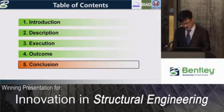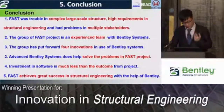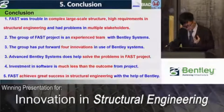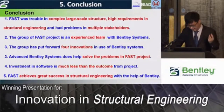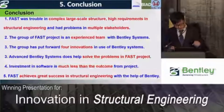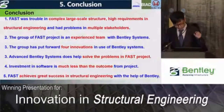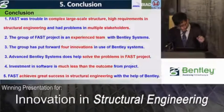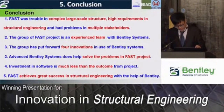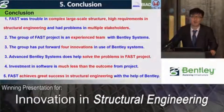In conclusion, the FAST project faced difficulties in its complex large-scale structure, high precision requirements, and coordination among multiple stakeholders. Our engineers were experienced with Bentley systems, and four main innovations were put forward by our group, solving these problems with Bentley's advanced tools. After calculating the outcomes achieved through these innovations, we found great value in choosing Bentley systems. The FAST project ultimately achieved great success in structural engineering with the help of Bentley systems. Thank you for your attention — any questions are welcome.